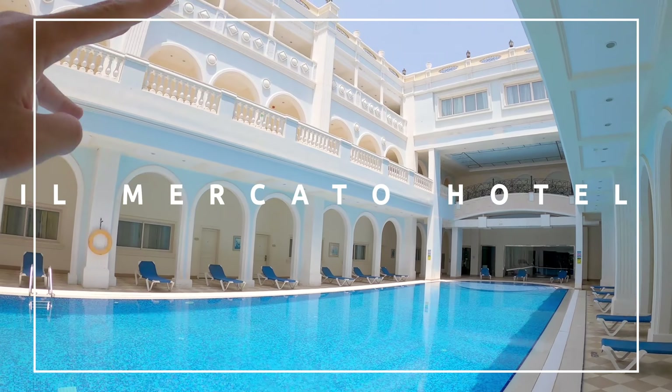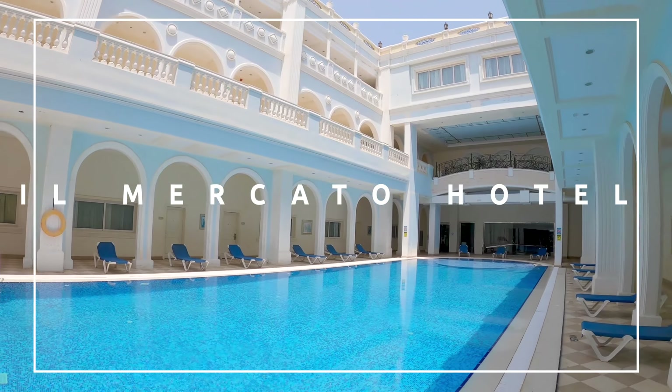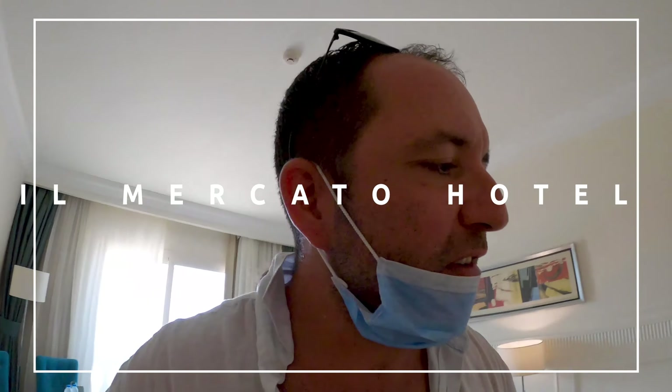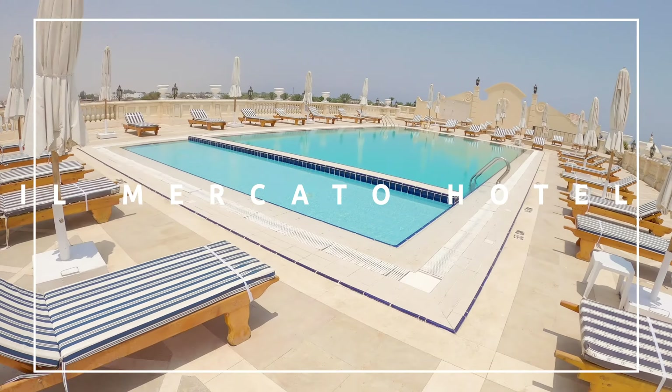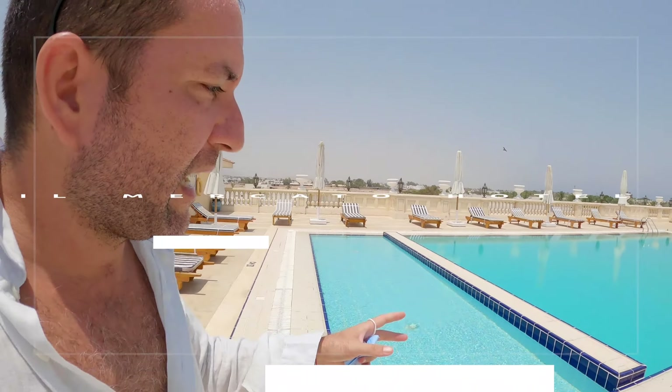Ciao everyone, today I want to show you the Mercato Hotel in Sharm el Sheikh. It's a pretty nice hotel — the English love it. The first thing you have to know is that Mercato is the name of a commercial area all around here, so there are lots of shops, a McDonald's, and there used to be a Starbucks. If you want to buy souvenirs or anything, you've got a lot of options here.